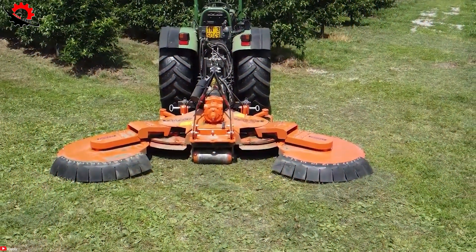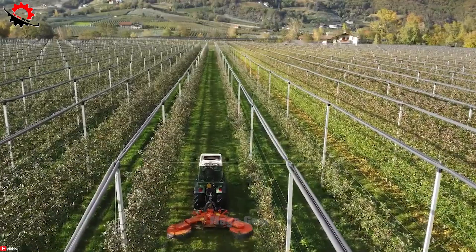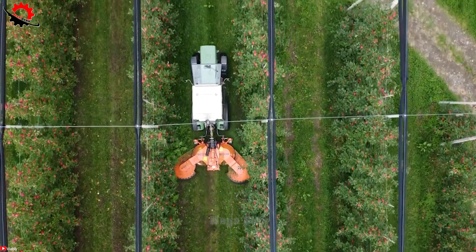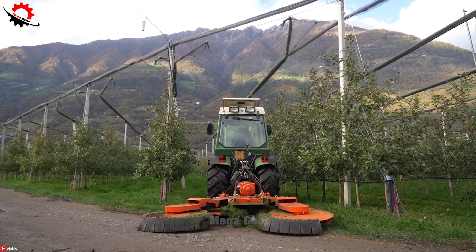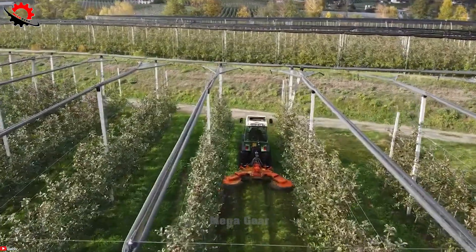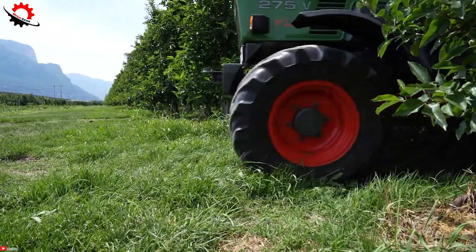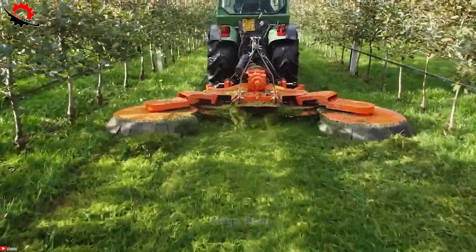The VanWamel Perfect MV280 boasts a 2.8m working width, capable of trimming hedges at heights ranging from 1.5m to 4.5m, with an adjustable cutting speed ranging from 0 to 10m per second, and an extensive 6m cutting range. It offers remarkable flexibility for hedge maintenance, suitable for various terrains and plant types. Its hydraulically driven cutting head enables precise control over cutting speed and angle, ensuring uniform and accurate hedge trimming.